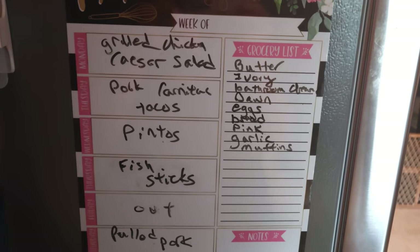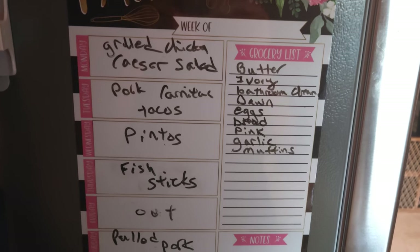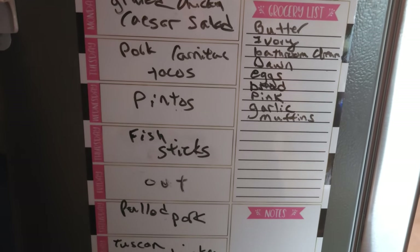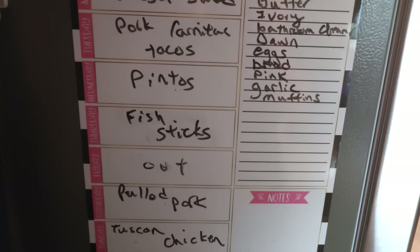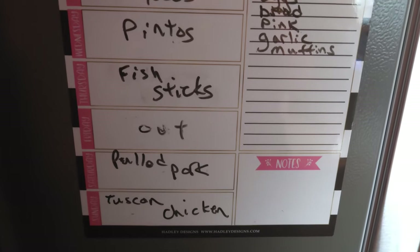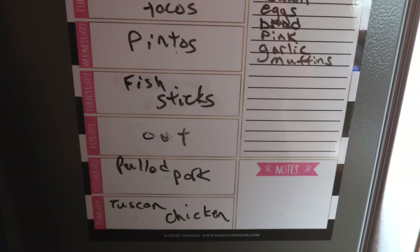Here is this week's menu plan. Grilled chicken Caesar salad Monday, pork carnitas tacos Tuesday, pinto beans in the crock pot for Wednesday, fish sticks Thursday, Friday's out. I'm going to try to make some pulled pork at the camper Friday, and Tuscan chicken Saturday whenever we come home.